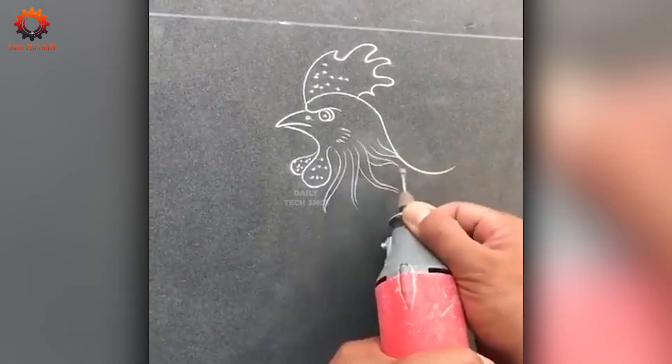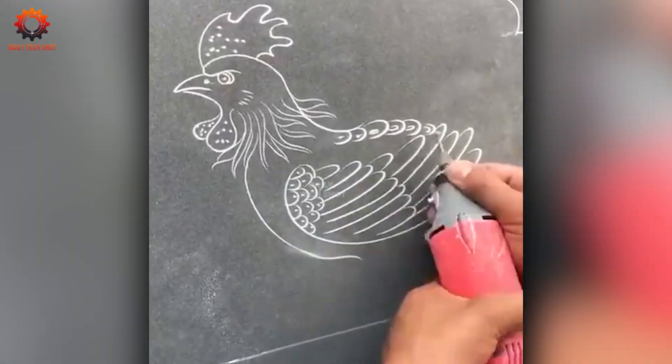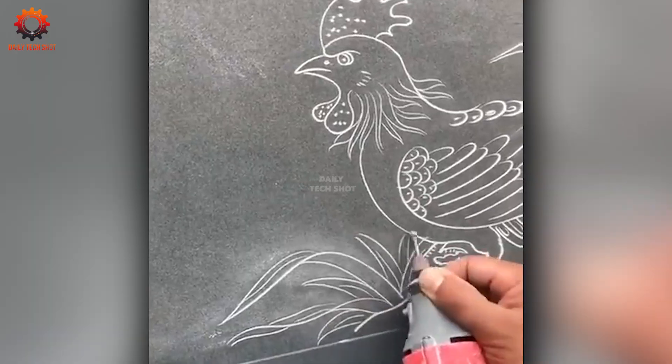Is this craftsman in the wrong line of work? His creativity and skill with tools turn even the simplest tasks into artful creations.